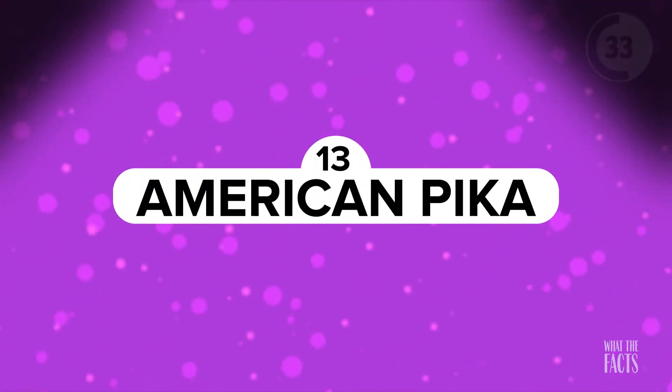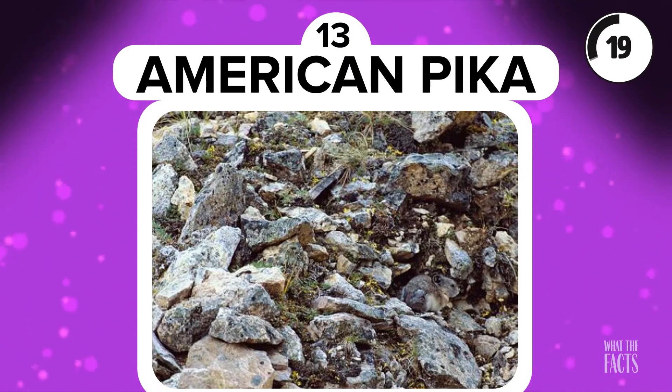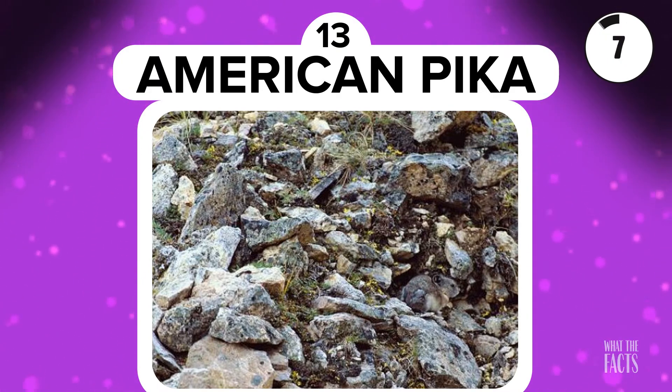American Pika. The American Pika is cute, fuzzy, and hard to spot. As a prey animal, this Pika needs to use its defense mechanism of hiding to avoid predators. It might be a little different considering all the rocks look exactly the same. If you're not sure what an American Pika is, it looks kind of similar to a mouse — they are relatives of the rabbits and live in rocky and mountainous environments.